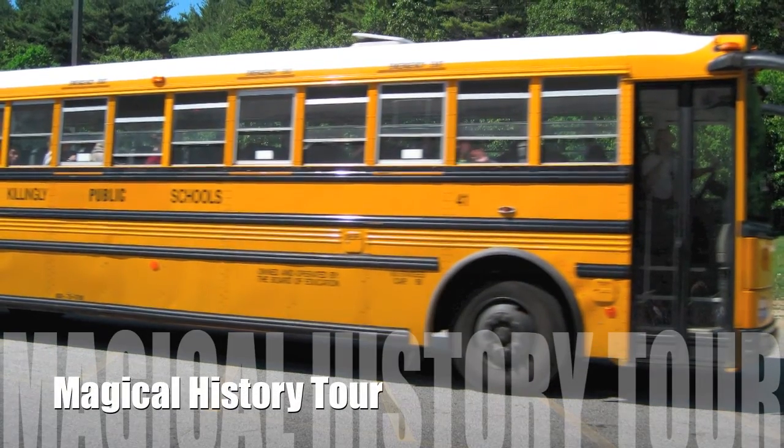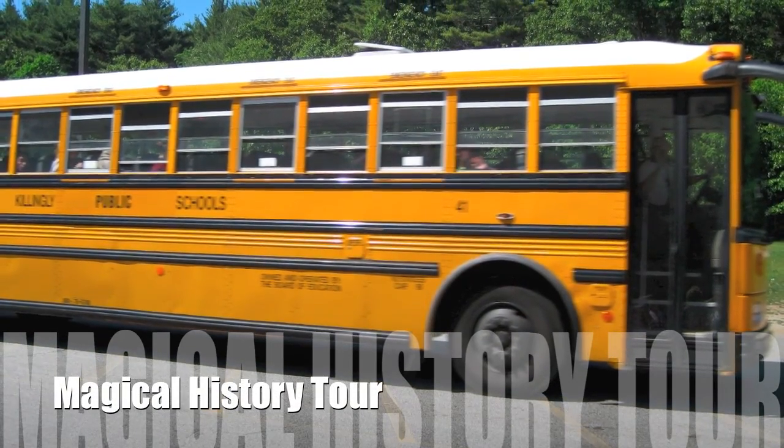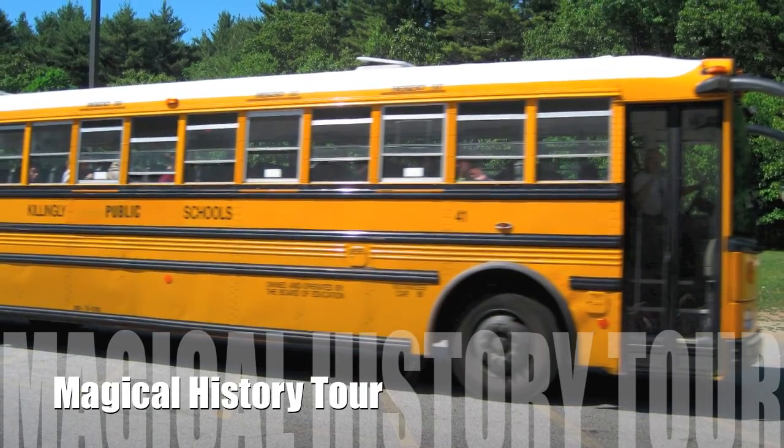Here is the Magical History Tour. Here are some photos and brief history lessons at every stop.